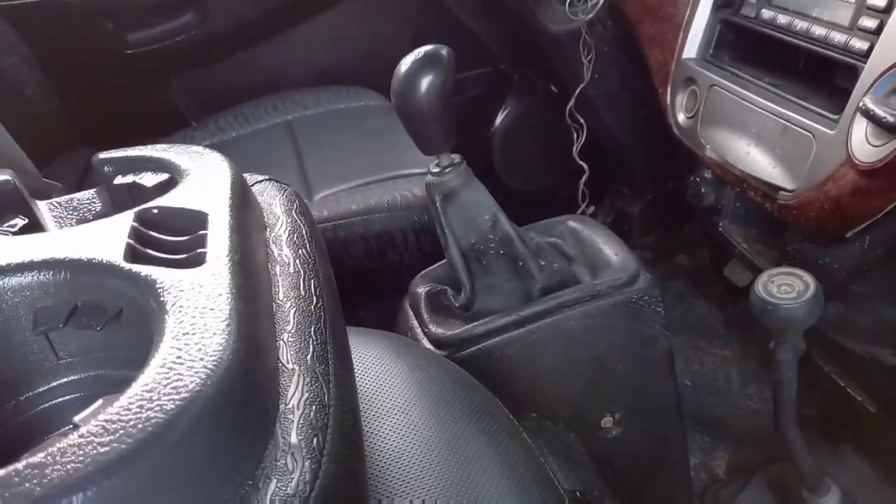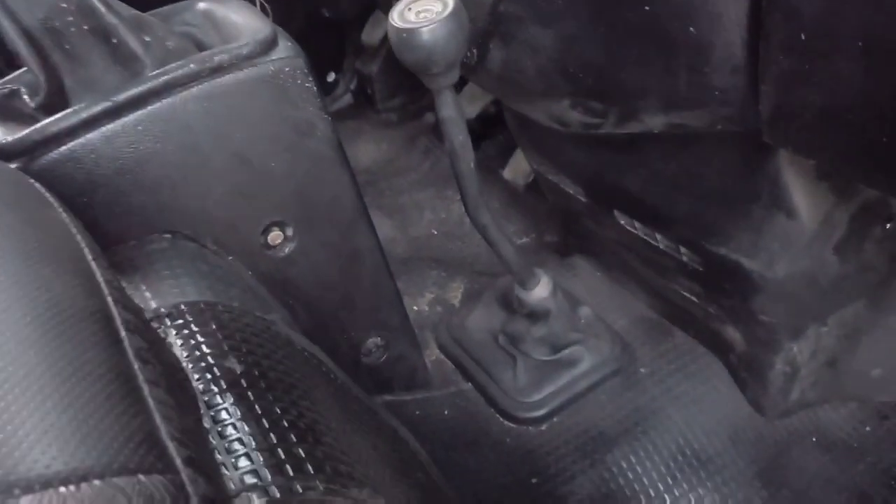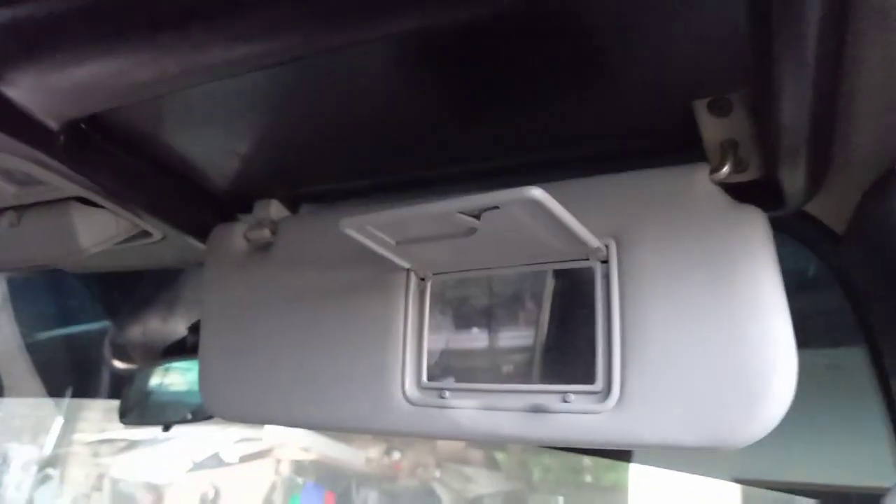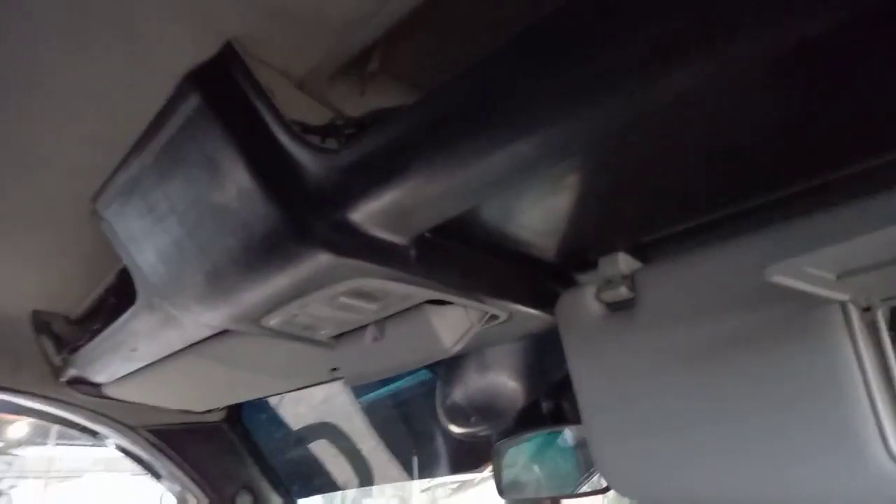Ito yung ating front drive — 4x4. May center mirror sa taas, and there's also a slot for documents up there. The dashboard is sobrang linis — very clean overall.